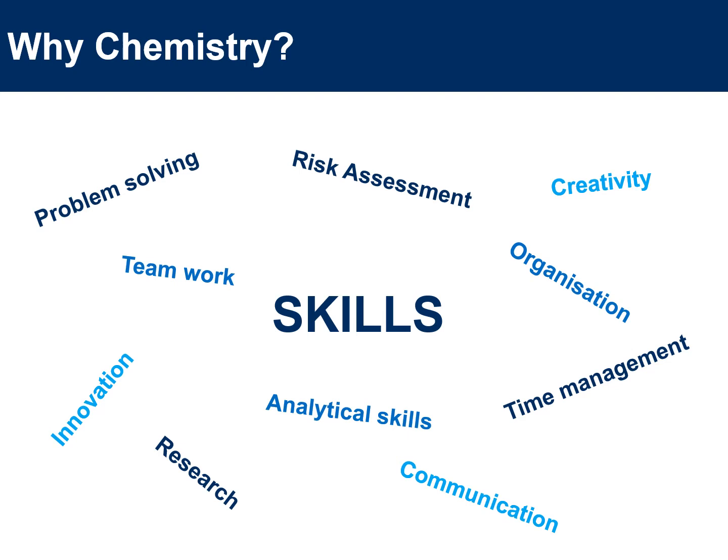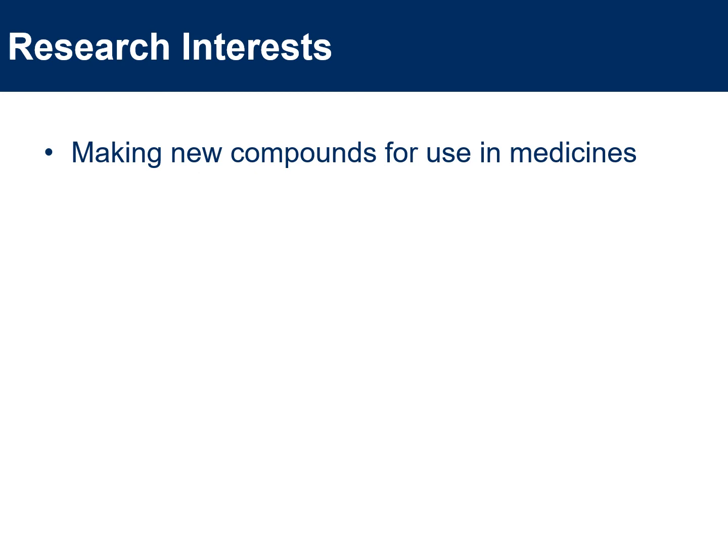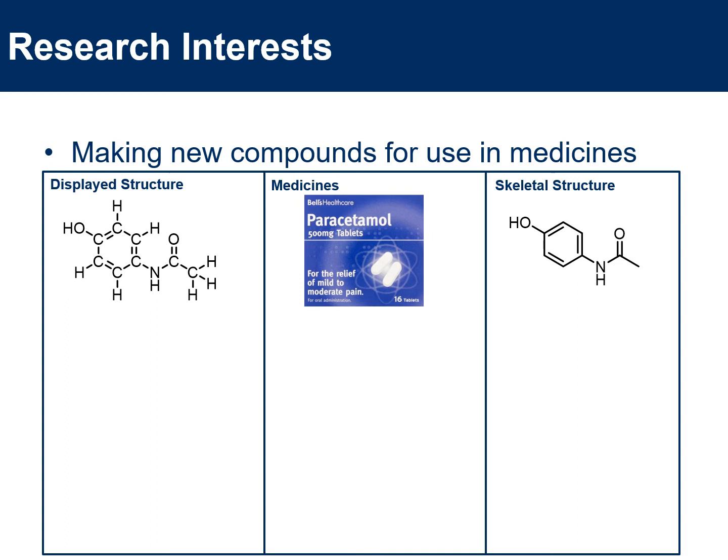So that's a little bit about my background and why I chose to do chemistry. Now let's look at some of the research I've been undertaking at the University of Bristol. My research is mostly interested in making new compounds that could be used as medicines. Here are some medicines you may be familiar with, such as paracetamol. I've included both the display structure, which you may be more familiar with at A-level, and the skeletal structure, which we tend to use from A-level onwards.